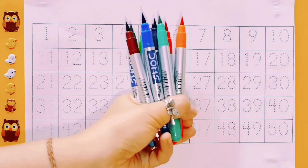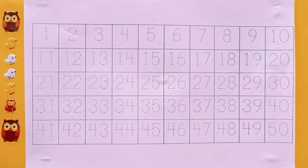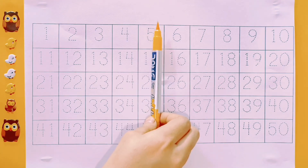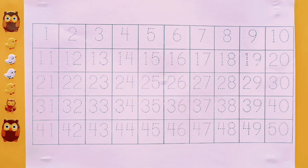Hello Chotu Babies! Let's learn the colors. Orange color. Red color. Sea green color. Yellow color. Purple color. Sky blue color. Blue color. Brown color. Pink color. Light green color. Dark green color.